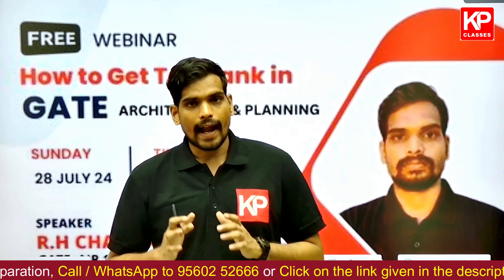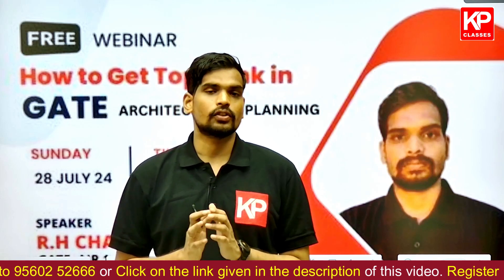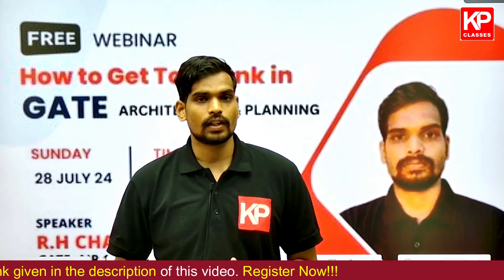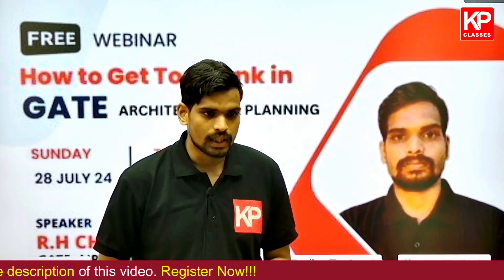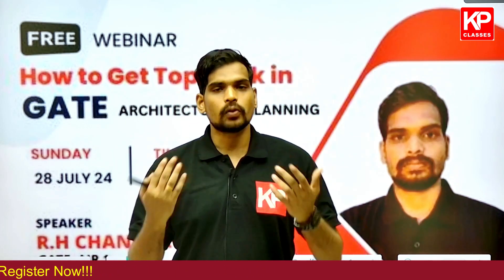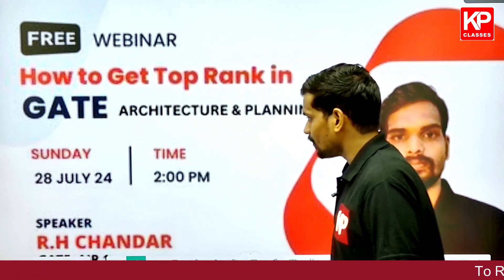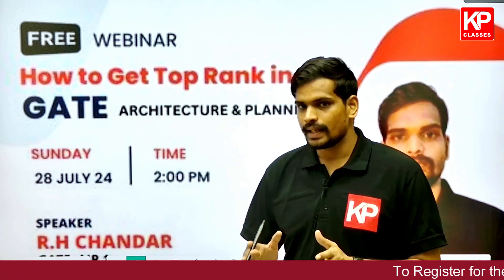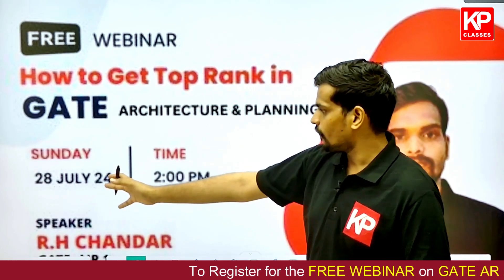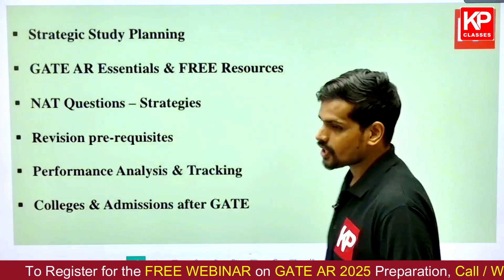In this context, we at KP Classes are bringing you an important webinar which is going to be free for you to register. You can find the registration link in the description of this video. This free webinar is scheduled for 2 PM on 28th July, this coming Sunday.